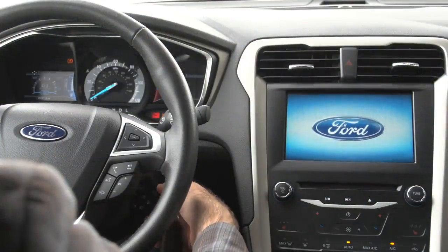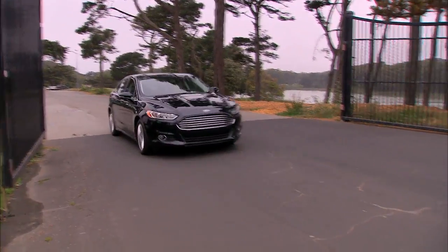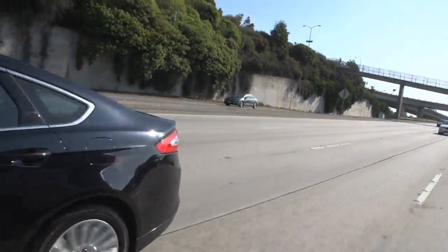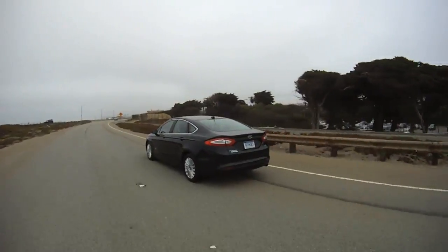The 2014 Fusion Energy is Ford's plug-in hybrid. That means it gets electricity straight from the grid to drive the wheels. Let's take a look at this car that's more hybrid than a hybrid.